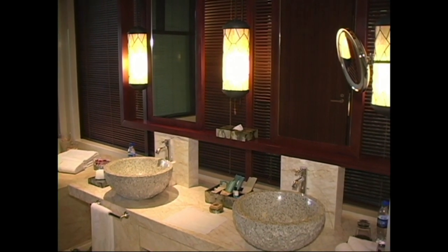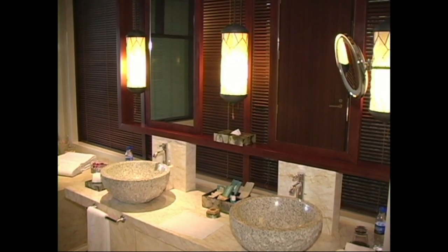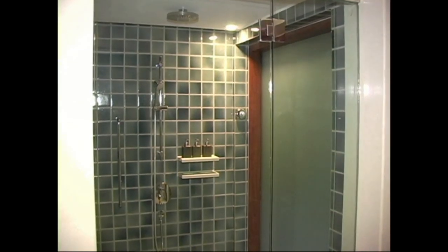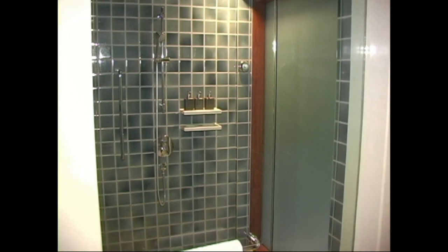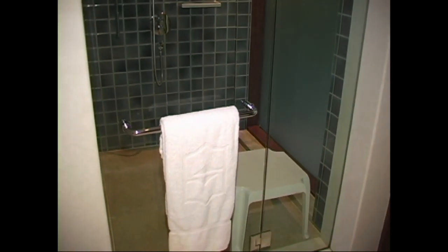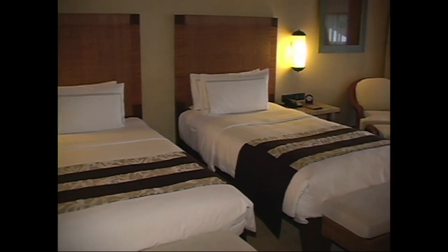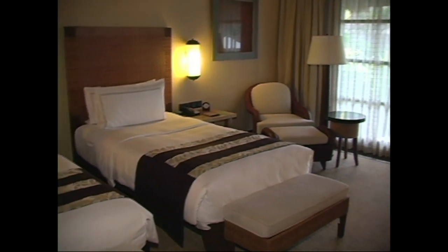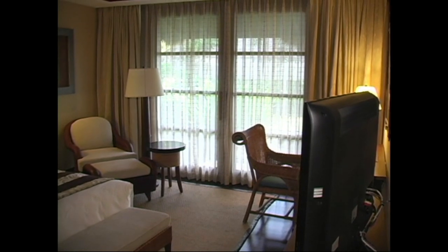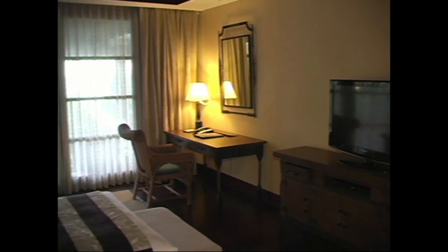Large bathroom area with his-and-her sinks. Large shower with a six or eight-inch rain shower. This is the second bedroom with two twin beds, a sitting area, writing desk, and it walks right out to its own private terrace. Flat screen TV.